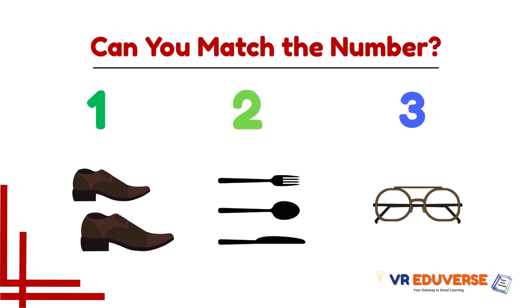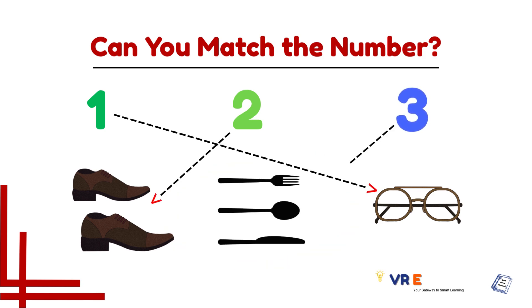Now let's match this group — one, two, and three. We got three items, so three items match with number three.